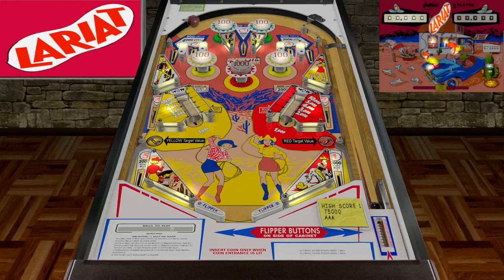Guys, today we are playing Larry A. by Gottlieb. This is from the year 1969, updated to version 1.0A.